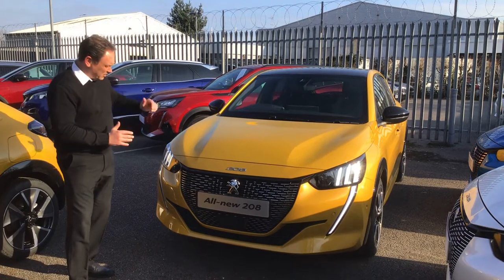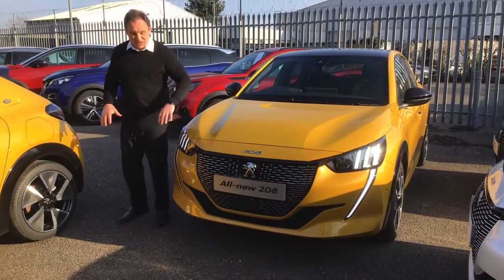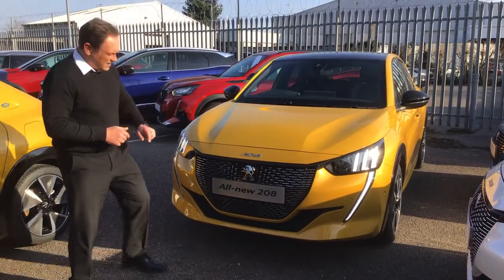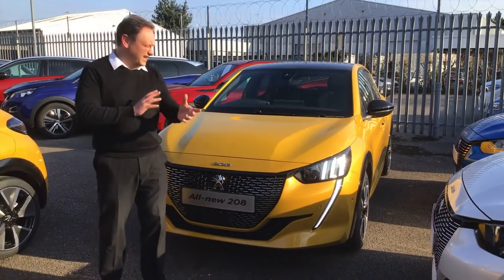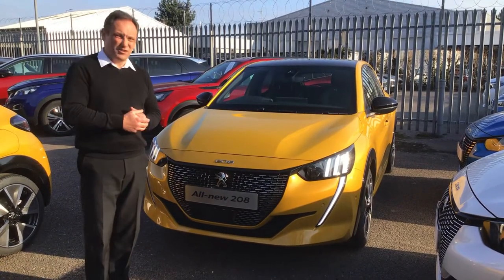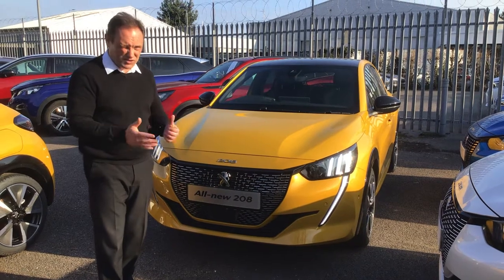The front end of the vehicle has got the full LED lights, and you can see that the daytime running lights are the lion's tooth as well as the lion's LED claws. These are full LED headlights with smart beam assistance. Down here is a radar, there's a camera in the windscreen, and these are the ADAS systems on this car — advanced driver assistance systems, fully loaded.